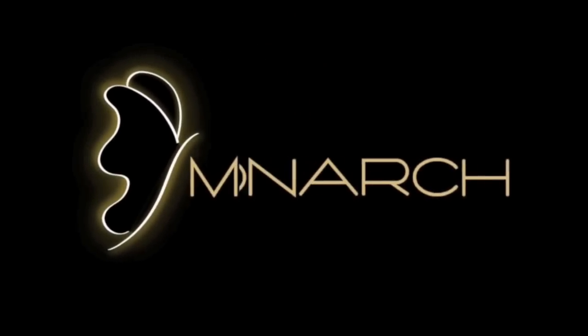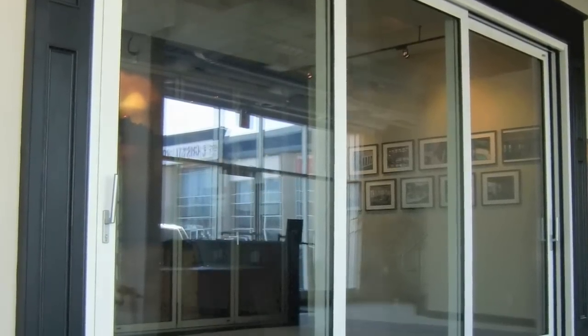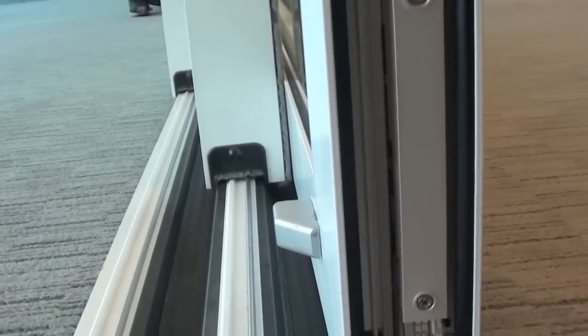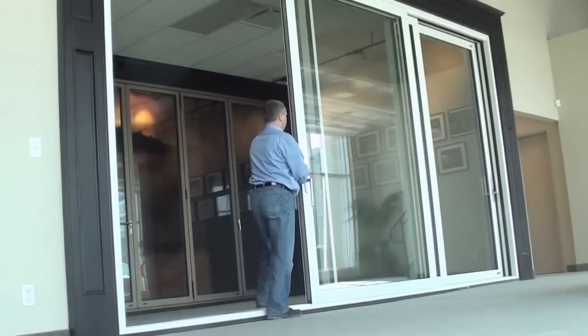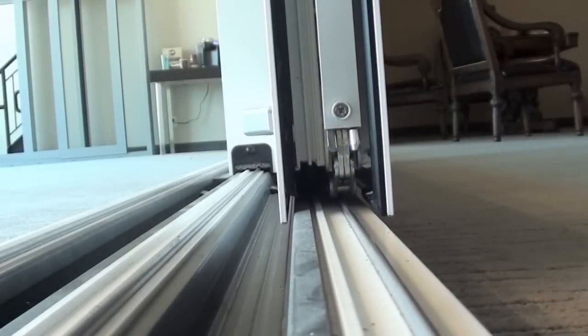Monarch Moveable Glass Walls is quickly becoming the leader in sliding glass wall technology. The new release of our lift and slide glass walls gives architects the flexibility of creating contemporary architecture that allows these massive glass panels to move.